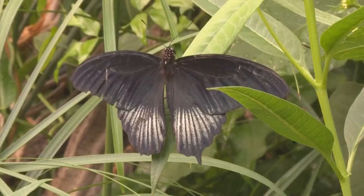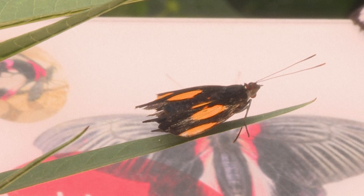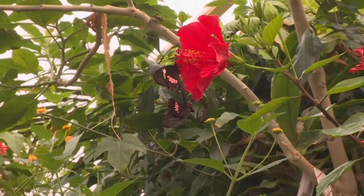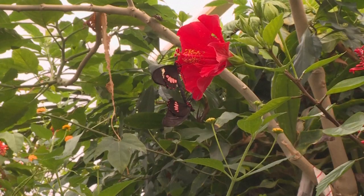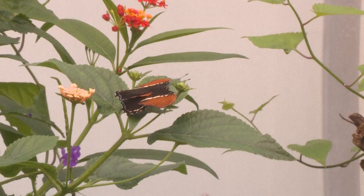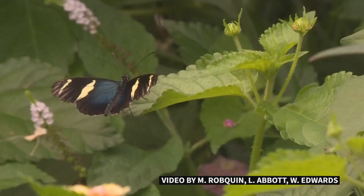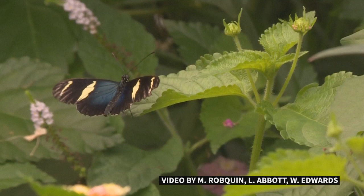The decline in butterflies and other insects isn't limited to Britain. A 2020 study in the journal Biological Conservation estimated insect numbers worldwide have dropped by 5 to 10 per cent in the past 150 years. The UK government now includes butterfly numbers as an official indicator of biodiversity. The hope is that with proper monitoring and efforts to protect threatened species, the decline in butterfly numbers could begin to reverse.